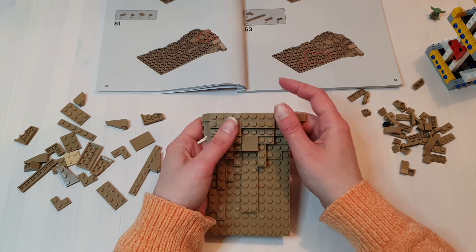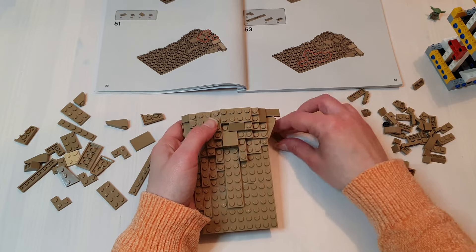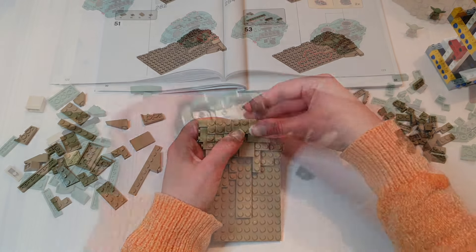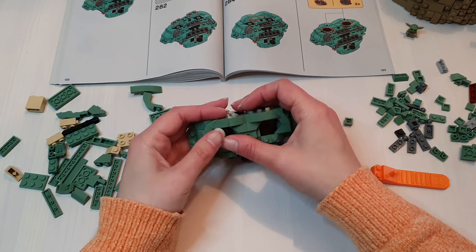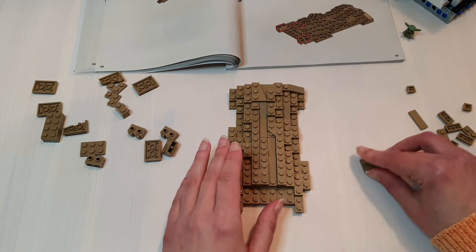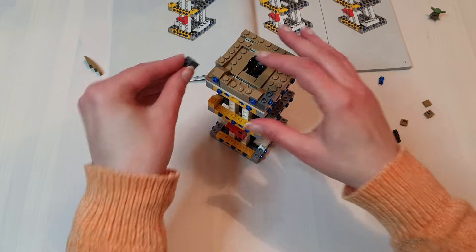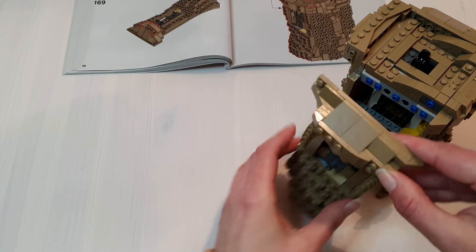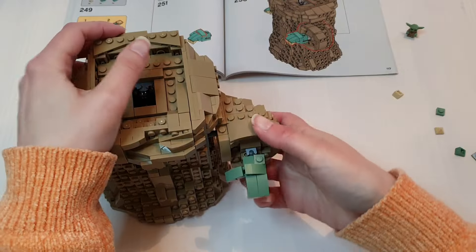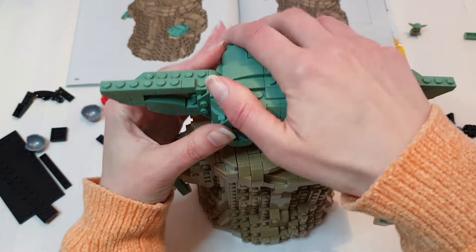This build came in two flavors: really interesting and really tedious. There are some fun building techniques in Grogu's head, but his outfit was quite painstaking. Bag one builds the internal structure; bags two, three, four, and five build the outfit; bag six creates his hands; and bags seven and eight create his head and the small plaque.